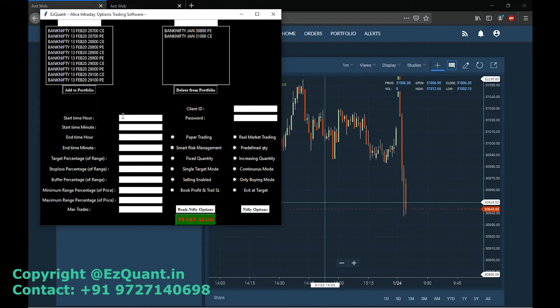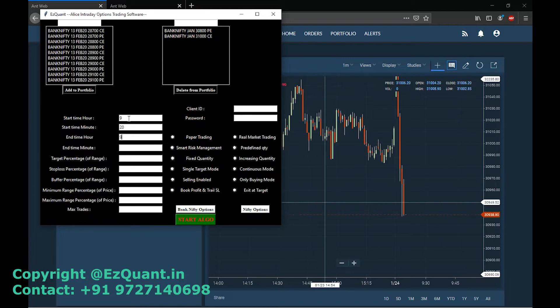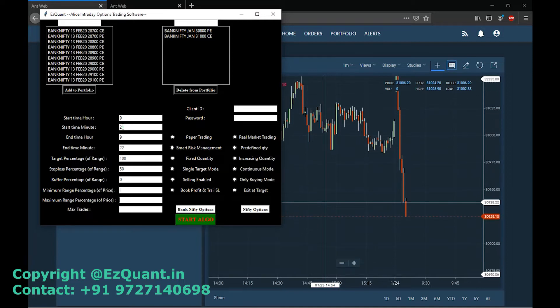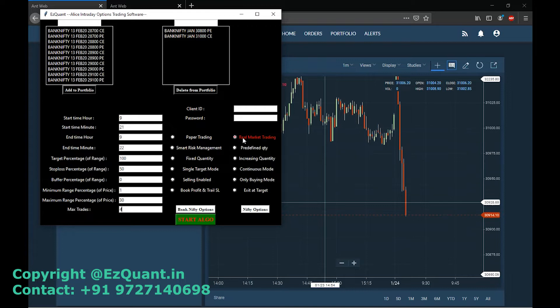We will trade in the range of 921 to 922 with a target of 100% and a stop loss of 50%, limiting the minimum and maximum ranges to 1 and 30% of the option price, limiting the max rates to 4, and keeping a trailing asset of 200 with 2 lots. We'll be selecting only buying mode because we want to demonstrate how to trade these options with very less capital.